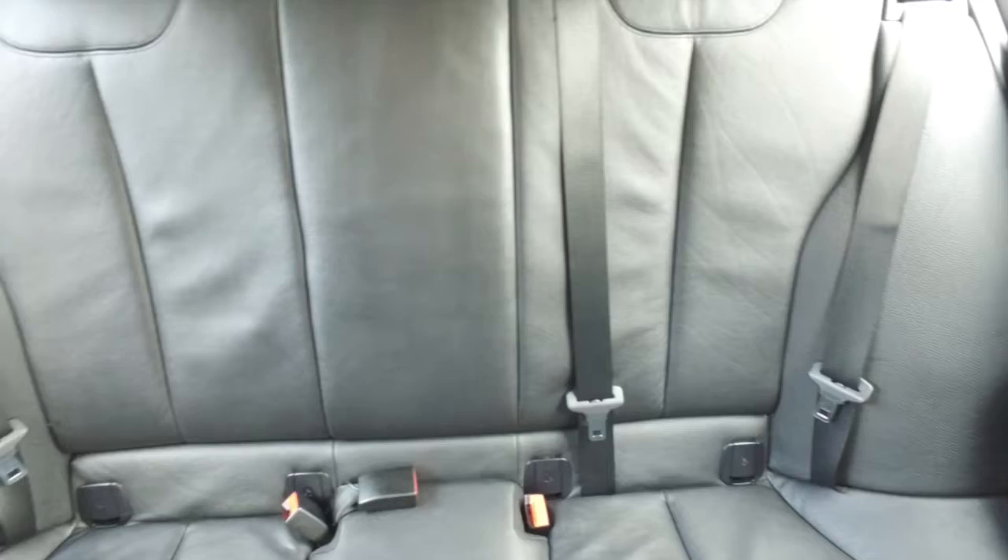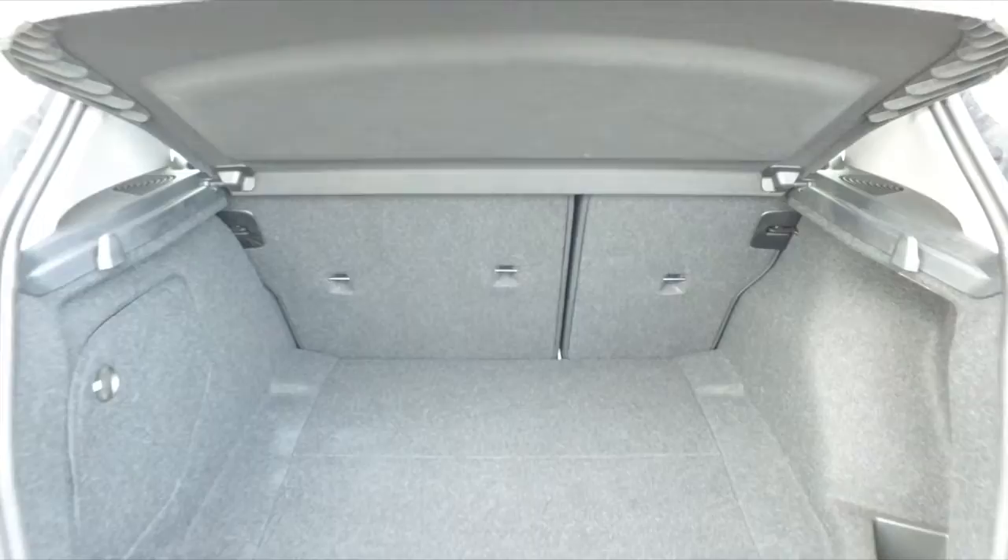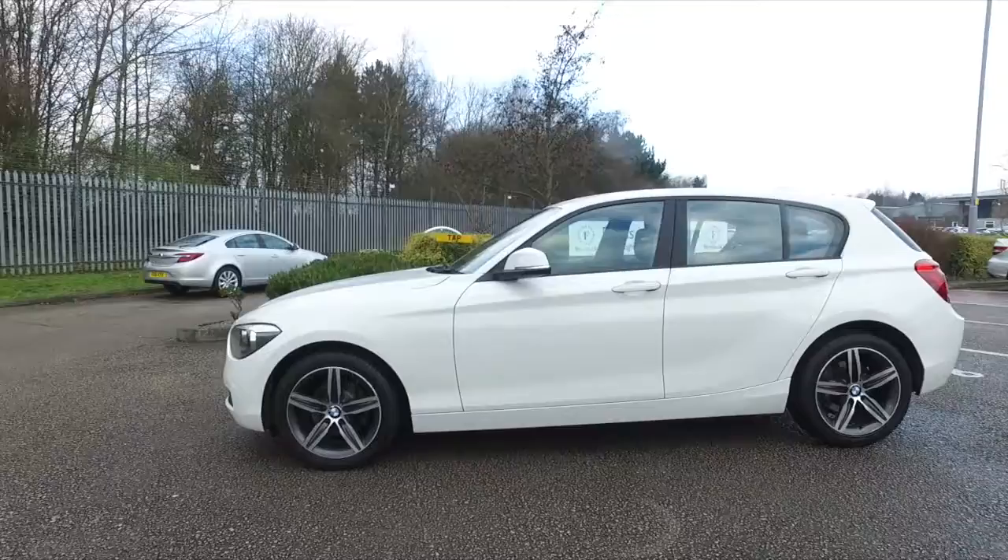Don't forget, the price you see is the price you pay — there are no hidden charges or extras at FOW. Ring in reserve with no deposit and no obligation. Bring your licence with you, have a test drive, and discover this great car for yourself at Fords of Winsford.